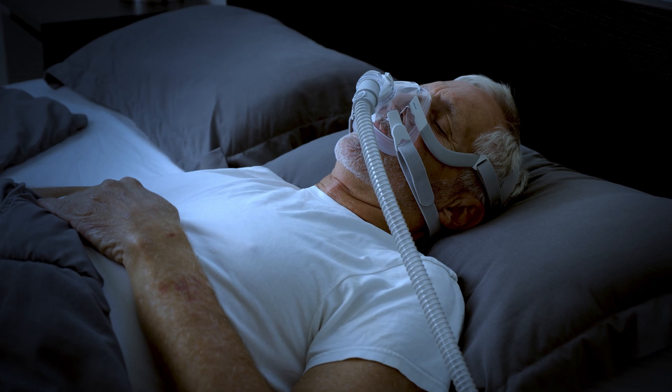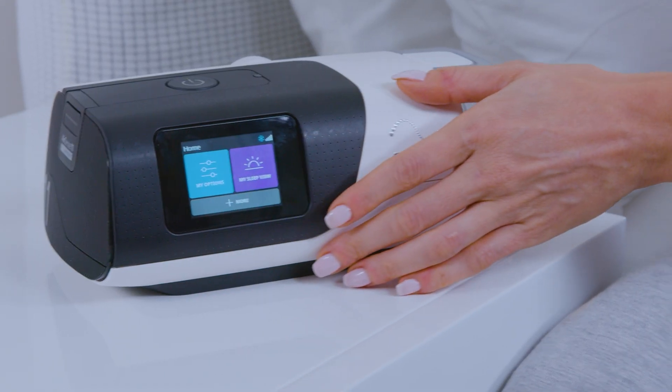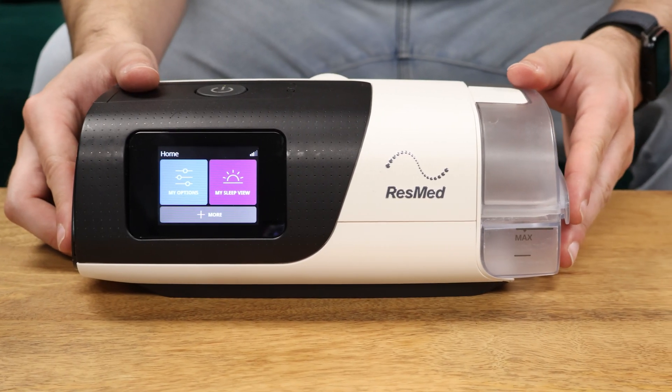Some of the most popular CPAP machines right now include the ResMed AirSense 10 and the AirSense 11. These machines are known for their comfort features, quiet operation, and built-in humidifiers. CPAP is simple, effective, and works well for most people. But for some, especially those who struggle to breathe out against the pressure, CPAP can feel a little uncomfortable.